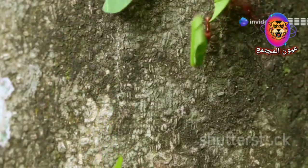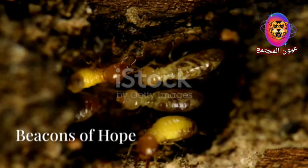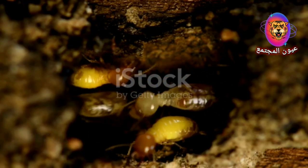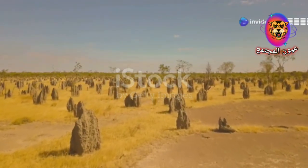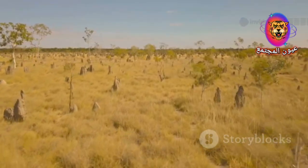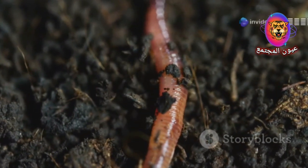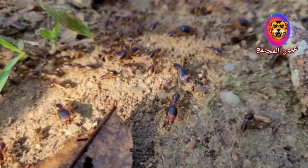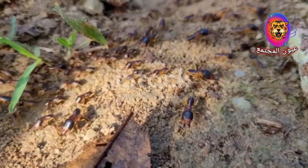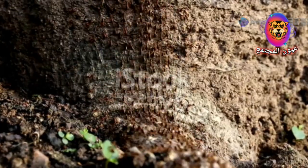This is where termites enter the picture. Their unassuming mounds act as beacons, guiding us towards these hidden treasures. Termites are highly sensitive to their environment, constructing their mounds in locations that provide access to moisture, stable temperatures and protection from predators. Interestingly, these same conditions are often found above kimberlite pipes. The presence of certain minerals associated with kimberlite can alter the soil composition, making it ideal for termite construction. As termites excavate their tunnels, they inadvertently bring small fragments of rock and mineral to the surface. These fragments, mixed with the termites' building material, become incorporated into the mound structure — and among them, tiny diamonds carried from the depths can be found.